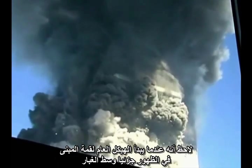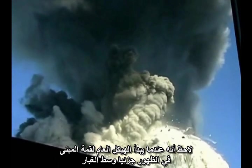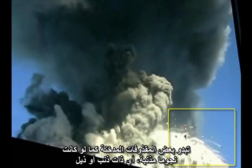Notice that as the skeleton of the roofline partially emerges from the dust, there are a number of smoking projectiles that look like comets.